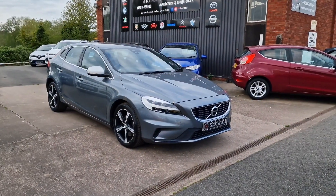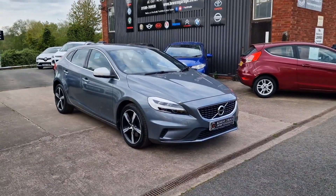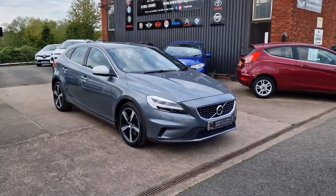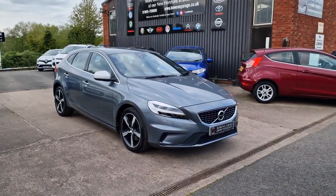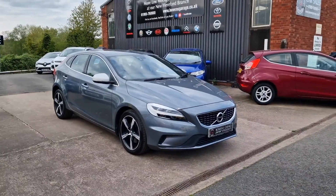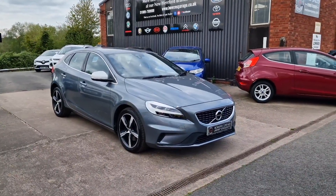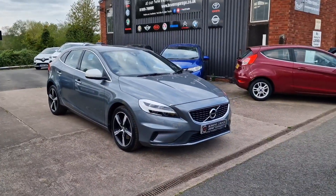Good afternoon ladies and gentlemen and welcome to Bowen's Garage. This is our latest arrival: a 2018 on an 18-plate Volvo V40 Navigation Plus — the 2-litre T2 R-Design petrol, finished in osmium grey metallic, and it's covered 43,000 miles. A bit of a mouthful of a title, but I'll assure you it's worth it.